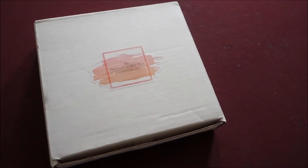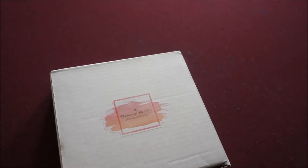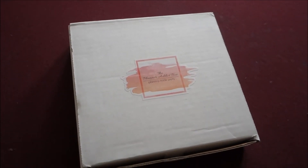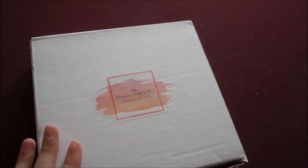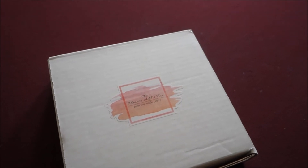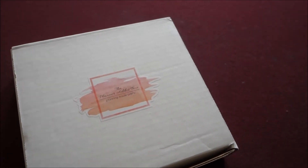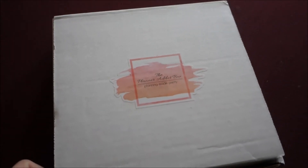I just checked the mail and got my planner addict box for the month of September. I've been really waiting for this because I'm slowly but surely almost completely running out of cute planner themes. For those who haven't watched one of my planner addict box videos before, it's a subscription box — $15 a month, cancel at any time. You usually get stickers, washi tape, cute clips, and different things. I'm a planner addict myself so I love this box. Let's open it up and see what I got for September.